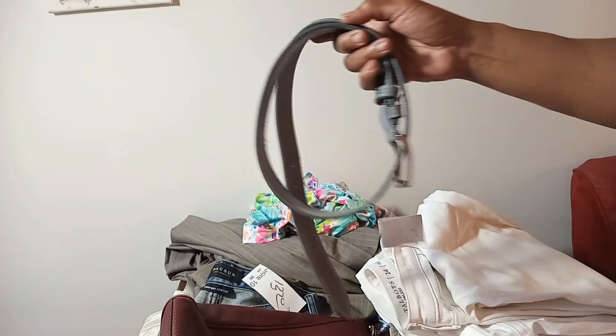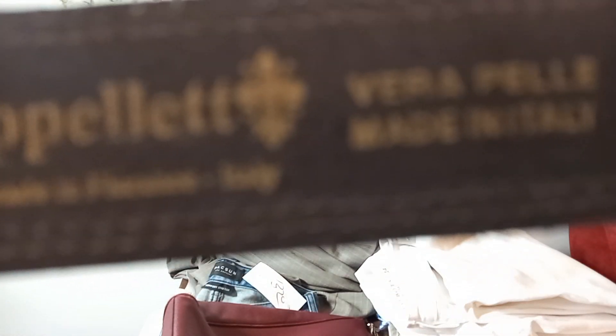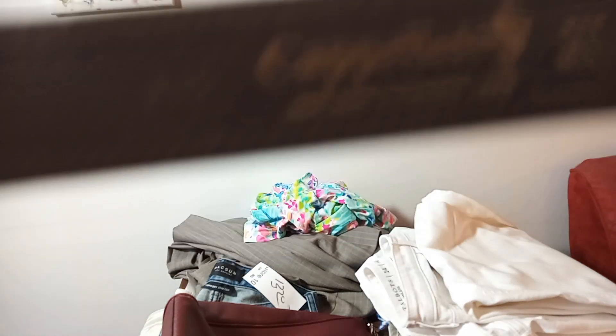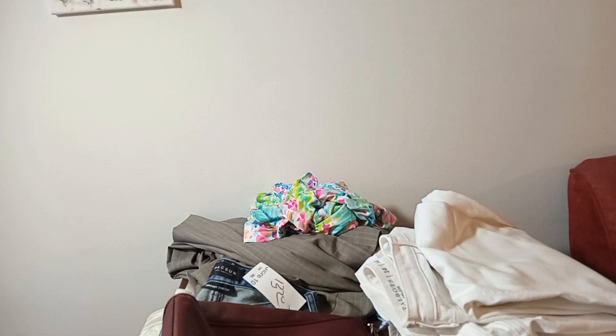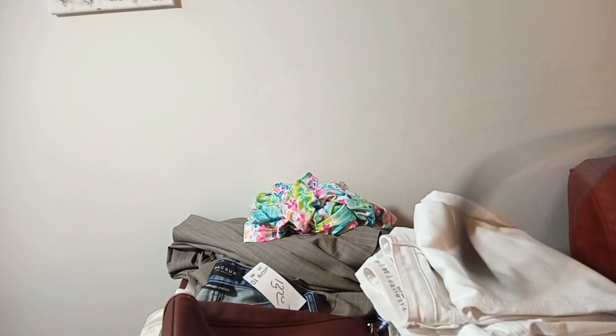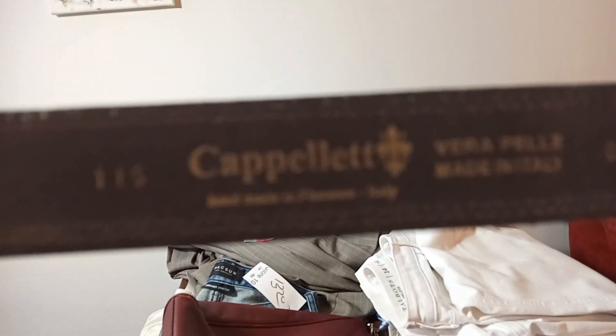This belt was $7.20 — I'm taking a chance because I don't know much about it, but it is all leather. Prices were all over the place, as high as $35 and as low as $10, so I don't know how well it'll go. I think I've reached my quota on belts, but it was a really attractive one.